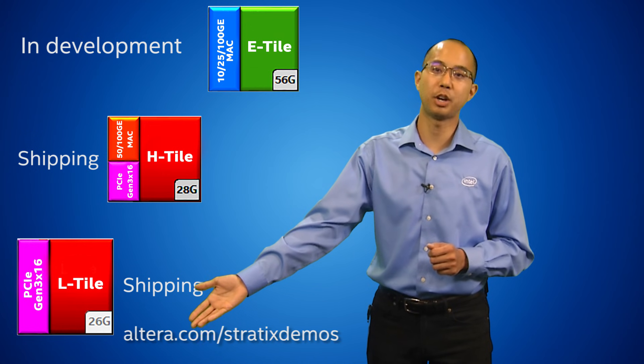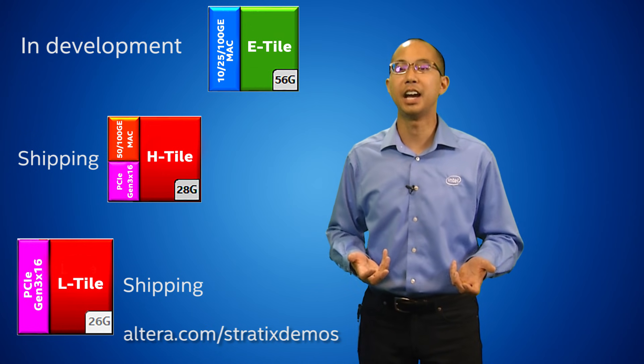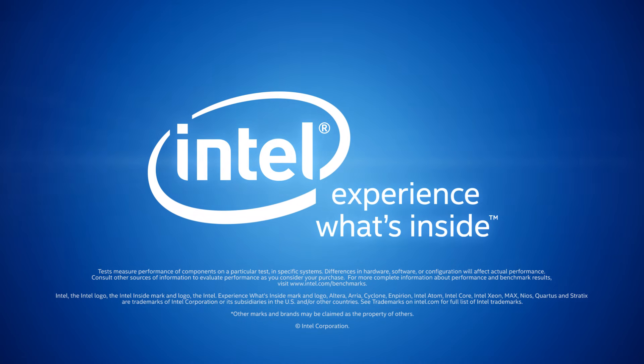Visit altera.com/Stratix-demos to view other videos and to order dev kits and devices.